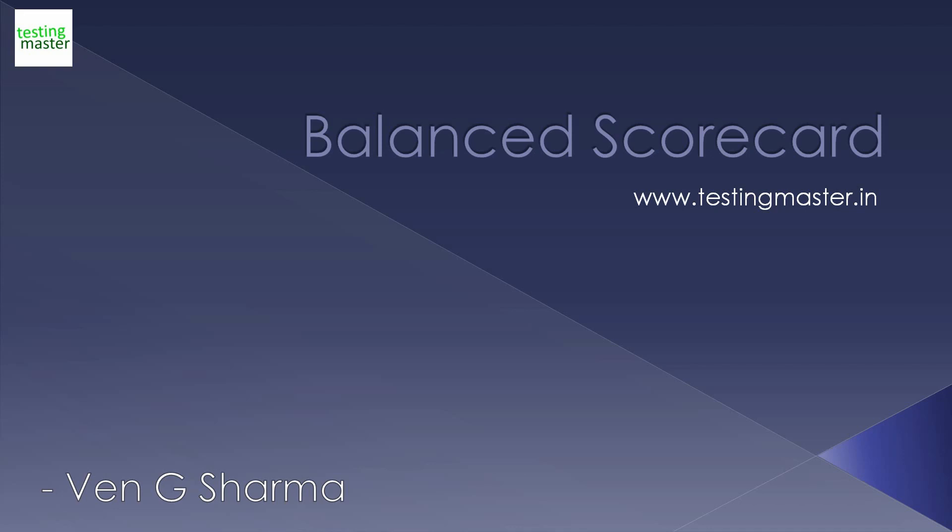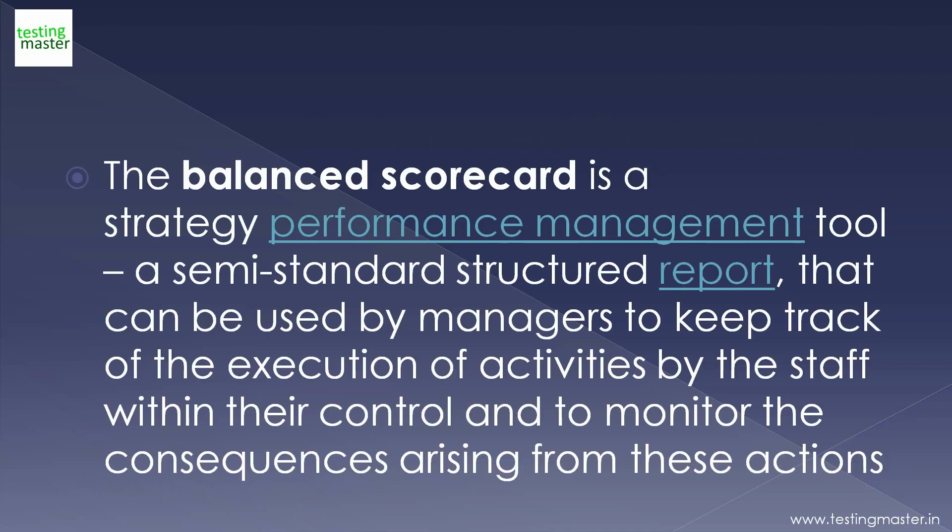Welcome to the overview of Balanced Scorecard. The Balanced Scorecard is a strategy performance management tool, a semi-standard structured report, that can be used by managers to keep track of execution of activities by the staff within their control and to monitor the consequences arising from these actions.